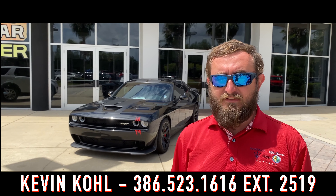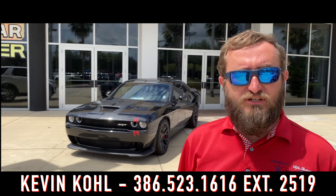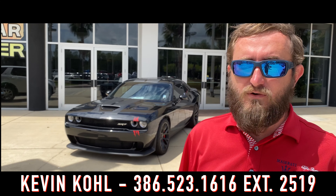Stick shift Hellcats are hard to find. This 2016 has only 13,000 miles on it and of course it's 707 horsepower.